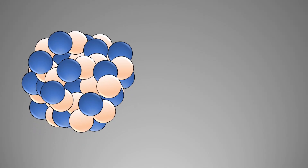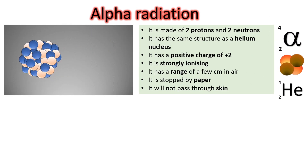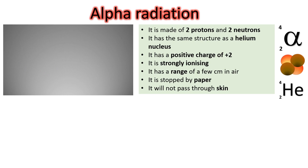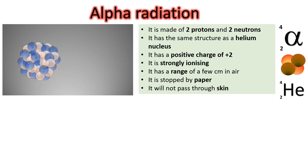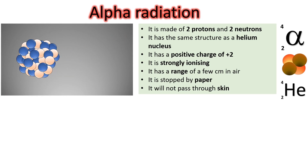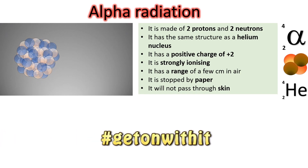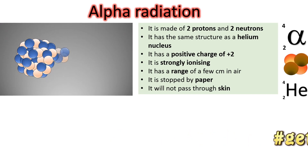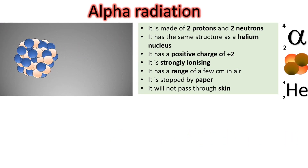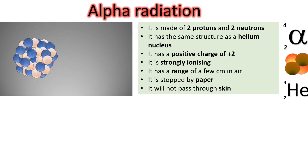So what is an alpha particle? Alpha radiation is actually a particle made up of two protons and two neutrons being ejected from an unstable nucleus — it can be described as a helium nucleus. Because it has two protons and two neutrons, it has a positive charge of plus two. Alpha radiation is very strongly ionizing, meaning it strips electrons from atoms as it collides with them — hundreds of thousands of collisions. But because it has a large mass and a positive charge of plus two, it doesn't travel very far and has quite a small range.